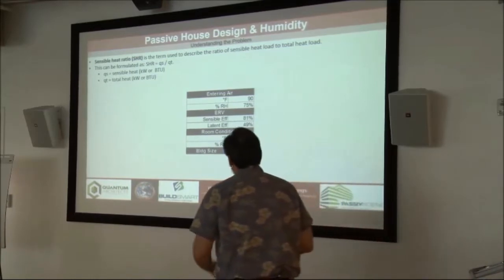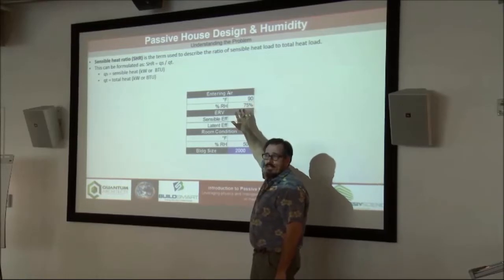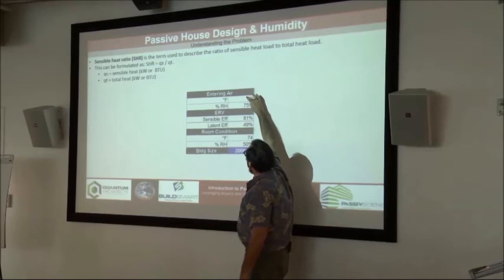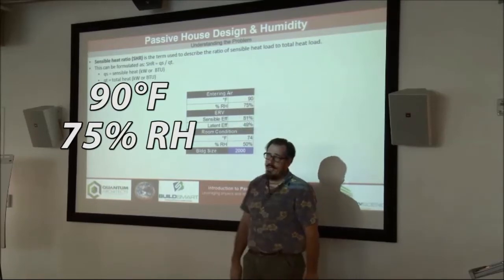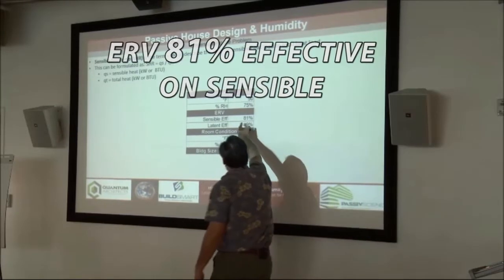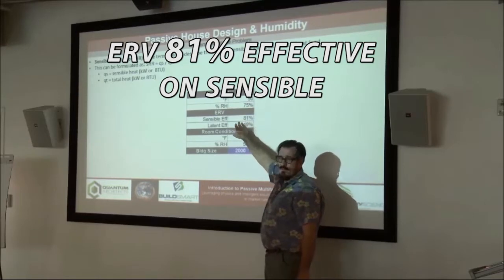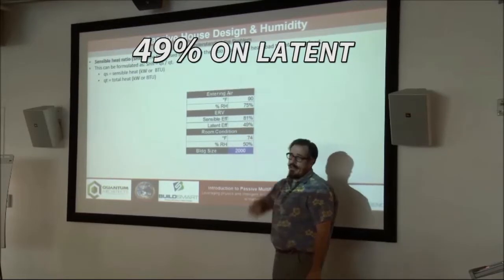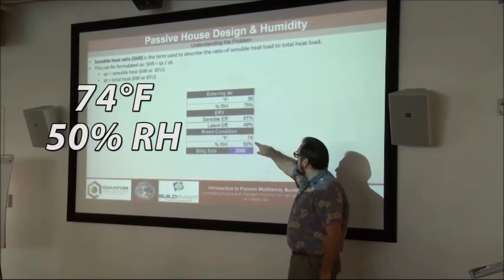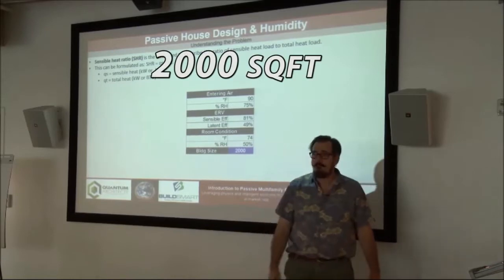I'm going to do a little thought experiment. I've got entering air into my building, and I'm using a really hot humid day to make the point. I've got 90 degrees, 75 percent relative humidity — that is a hot humid day in Virginia. My ERV is 81 percent effective on sensible and 49 percent on latent. My interior room conditions: summertime, 74 degrees set point, 50 percent relative humidity. My building is 2,000 square feet — an average home.